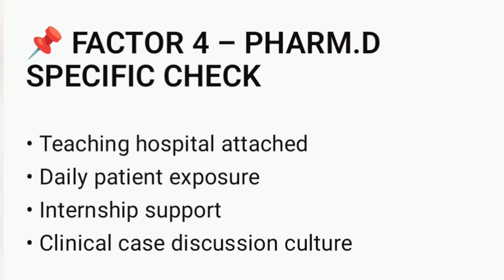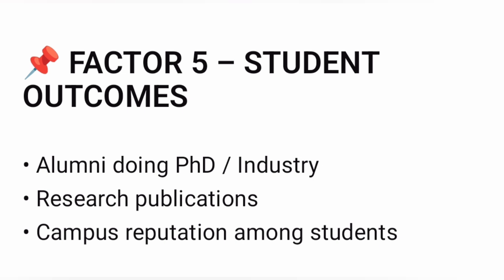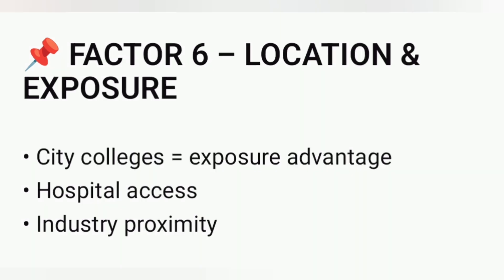Look at what previous students are doing now — are they in industry, PhD programs, or research? Check publications and alumni feedback. Student outcomes reflect the real quality of a college. Location also plays an important role; colleges in cities usually offer better exposure through hospitals, industries, seminars, and networking. Proximity to hospitals and pharma companies adds practical value.